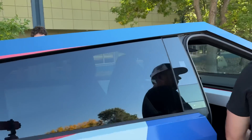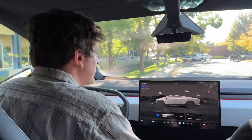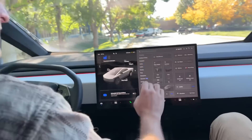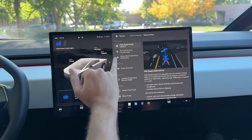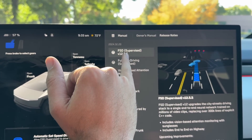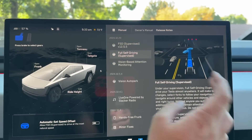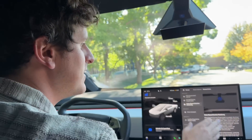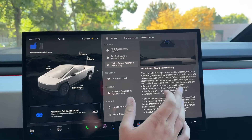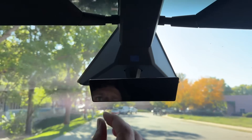As many know, the Tesla Cybertruck is capable of receiving over-the-air updates that can add or change features. Let's check out the release notes. This is version 2024.32.20, v12.5.5 — 'Supervised Full Self-Driving.' Supervised means you cannot go to sleep; you have to monitor the system and remain attentive as a driver. There are three aspects to this update. First is vision-based attention monitoring: the driver monitoring system relies on the cabin camera to determine driver alertness.